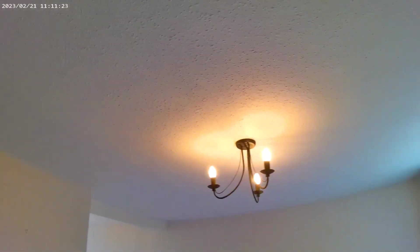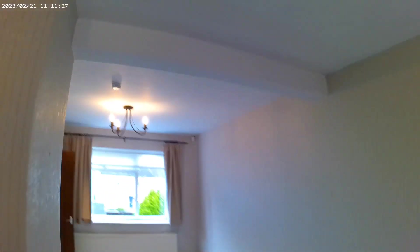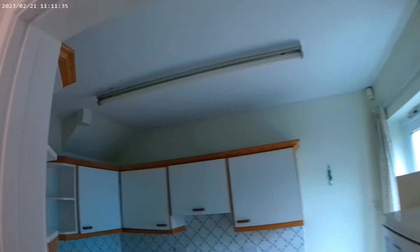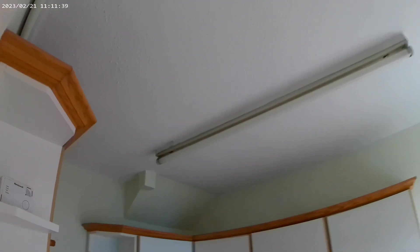I walked in and straight away all the ceilings are woodchip paper - woodchip throughout - and the surveyor just presumed it to be asbestos. So the only actual ceiling that had artex is the kitchen ceiling, and obviously I've taken a sample of that and we'll wait till we get the results back.